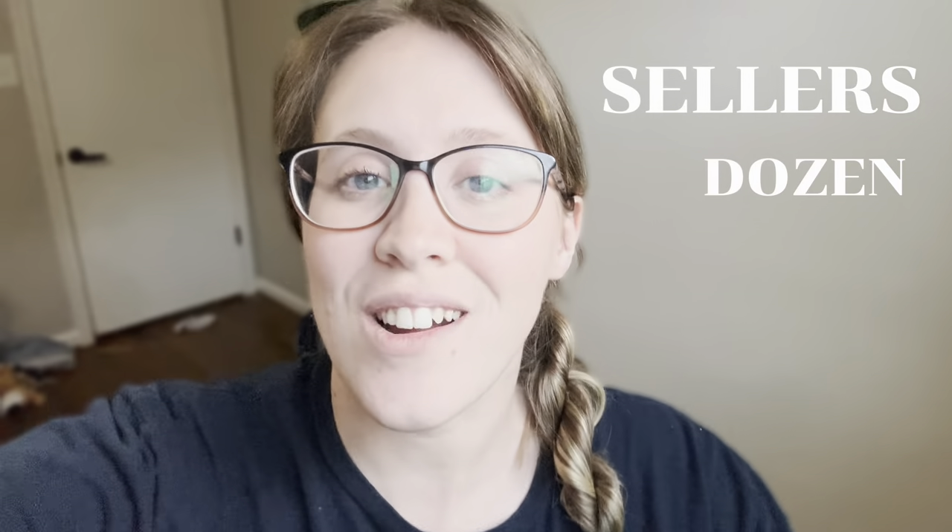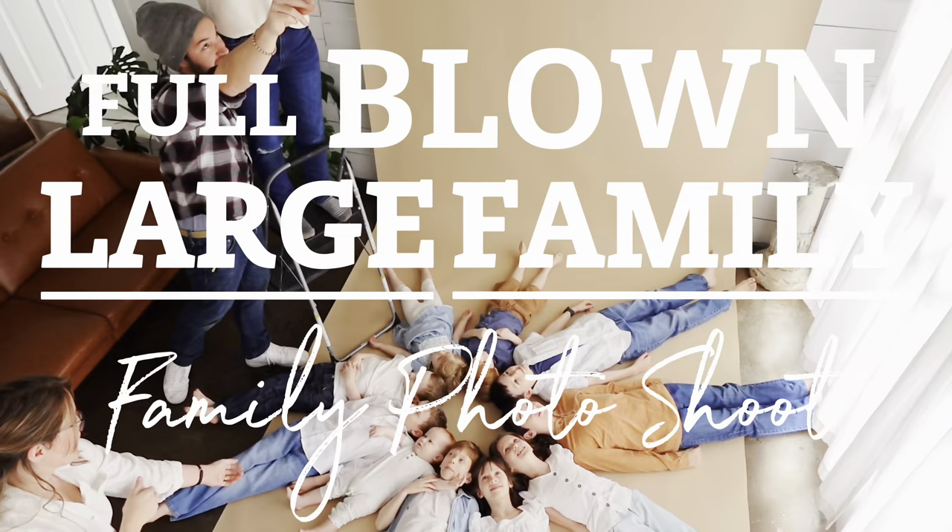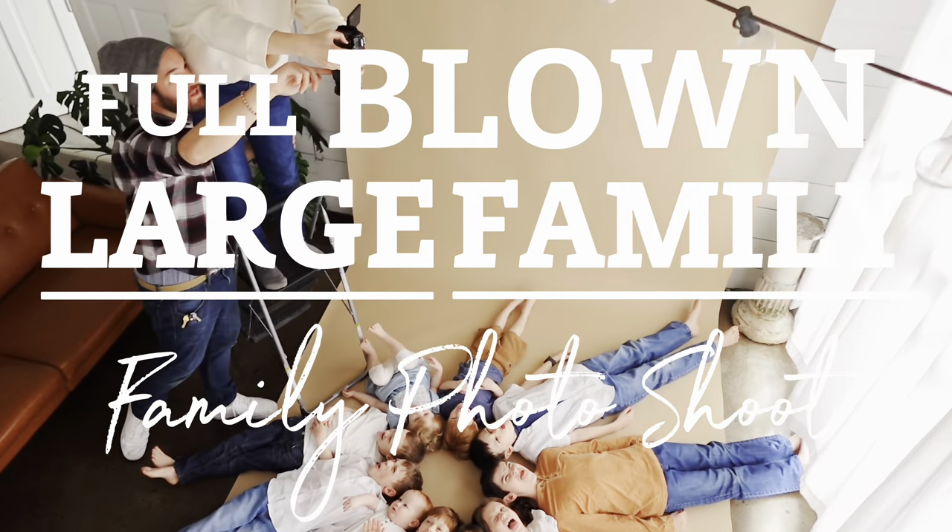Hey guys, Amanda Sellers here from the Sellers Dozen. We are doing something really exciting that I've been dying to do for years and we're finally getting a chance to do it. We are gonna do a full blown large family, all 12 of us, family photo shoot. I'm so excited.